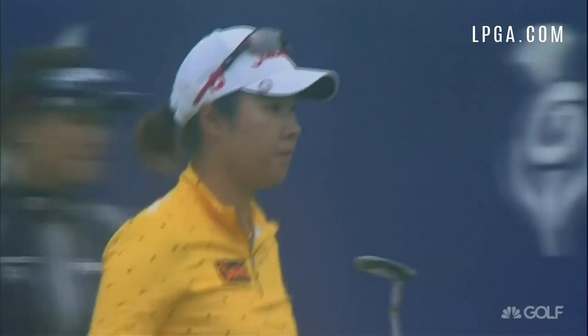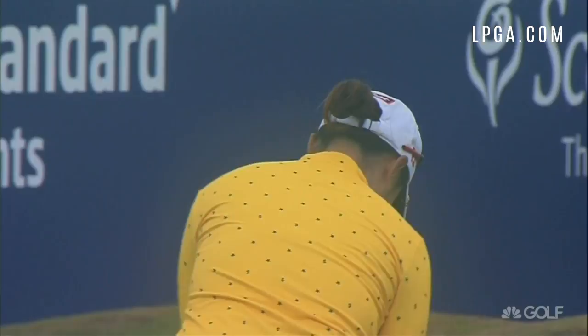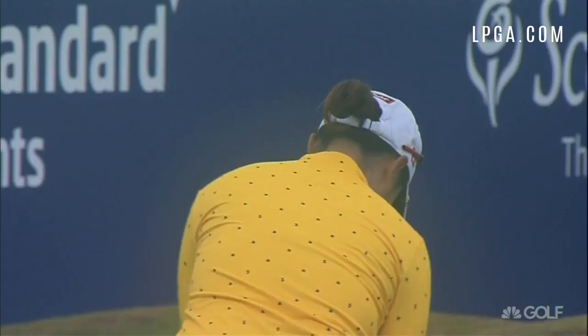14th career top 10 and a nice little boost for her — good enough right now to be in a share of third place with Jean Yonko and Carlotta Siganda.